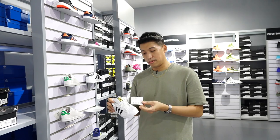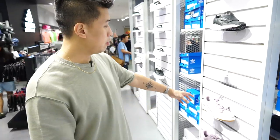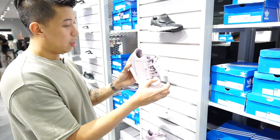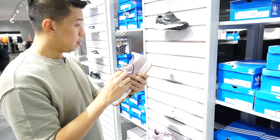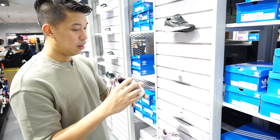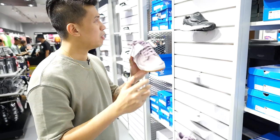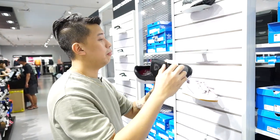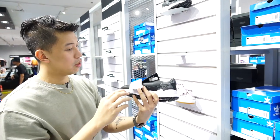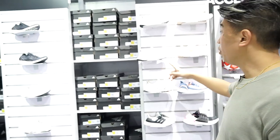Here in the women's Originals section, you can find the Continental with a suede upper — really nice. It is now at three thousand seven hundred ten from I think five thousand pesos. Some Falcon RX at four thousand nine hundred from seven thousand. And more Ultra Boost for women.